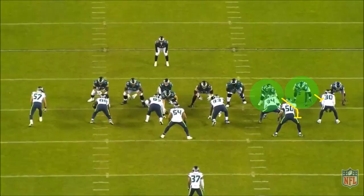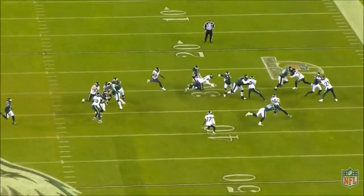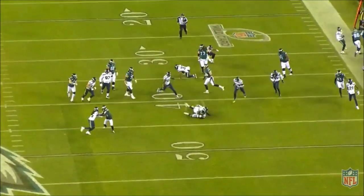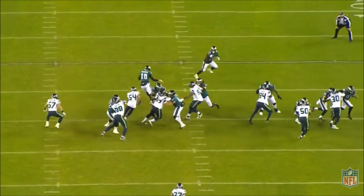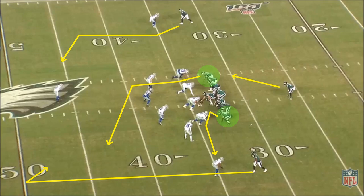When the Eagles run a heavy set with both tight ends on the same side, it can be tough for defenses to match up. Ertz drives out number 30, the strong safety, and Goedert climbs to number 50 KJ Wright. Both create drive and are able to wall off their defenders, opening up lanes in the run game.